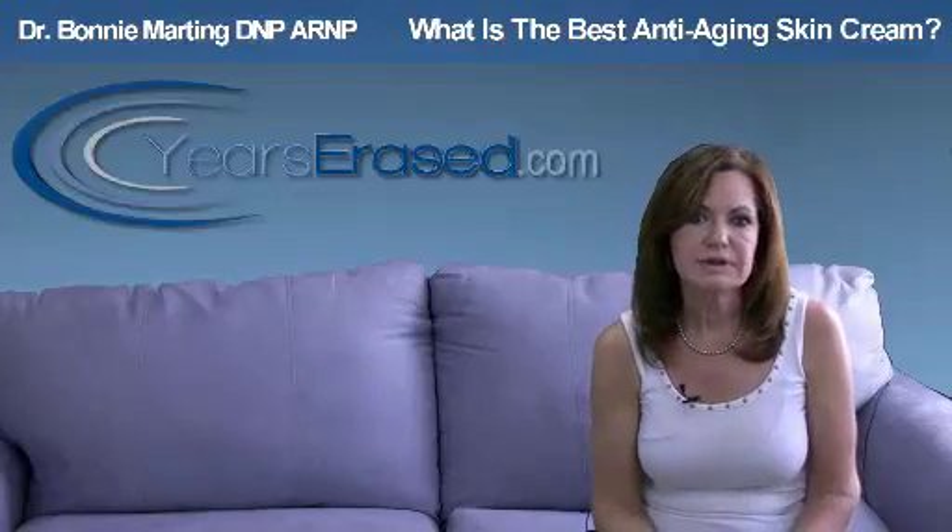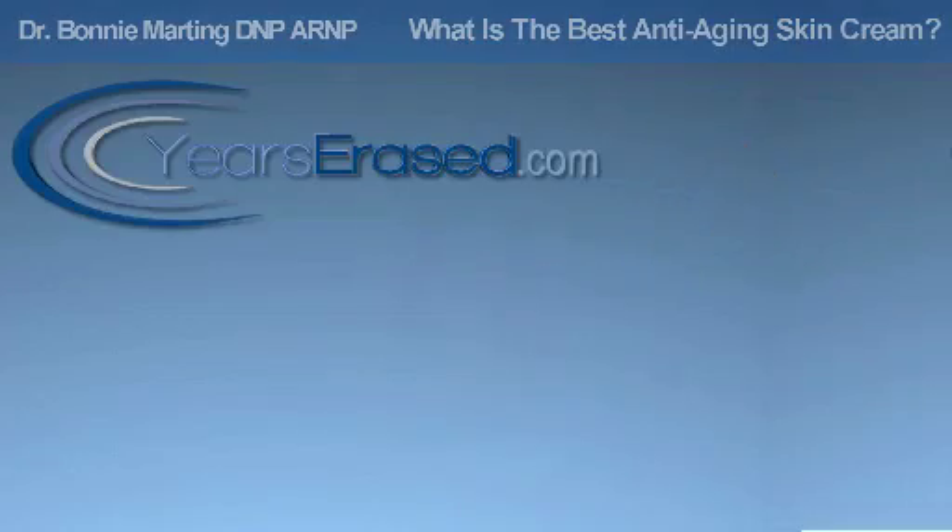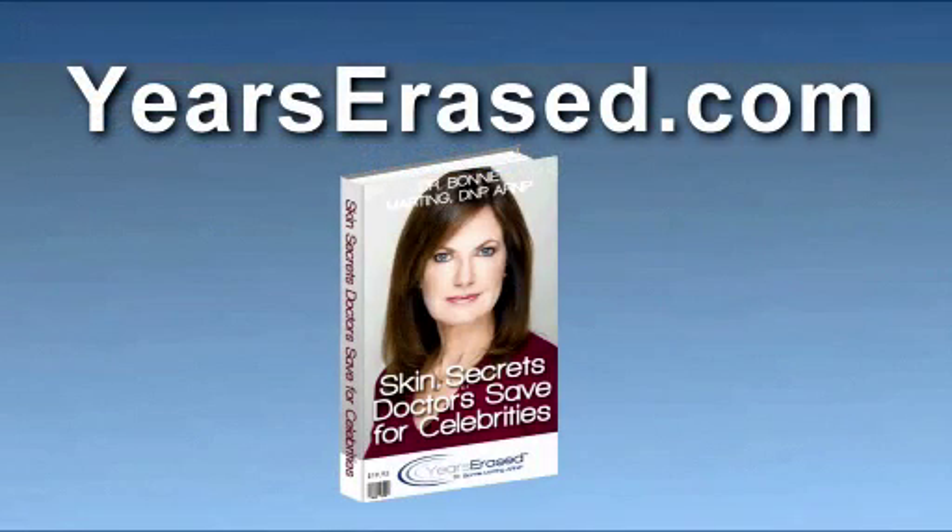I hope that answered your question. If not, or if you have others, please contact me at yearserased.com. This is Dr. Bonnie Marting, and I would like you to have a free copy of my book, Skin Secrets Doctors Save for Celebrities. Just go to my website, yearserased.com, to receive a no-charge copy of this book.